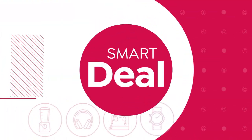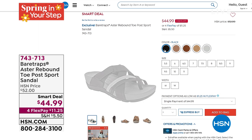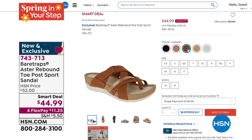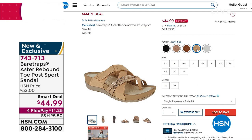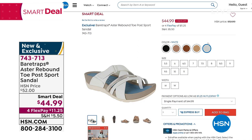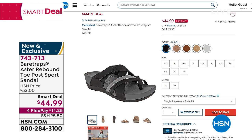This is coming up from Bear Traps — check it out on hsn.com. Bear Traps is always so popular. That's $44.99 and it is our smart deal — smart deals are limited time only. We have medium and wide width available. We do have Black and Cameo Rose, a really pretty blushy neutral, Caramel, Natural which is a little bit lighter, and White. Medium and wide widths, five-and-a-half to 11. Item number 743-713.